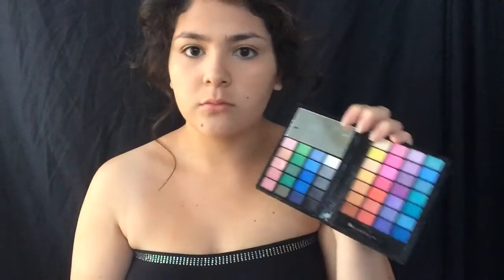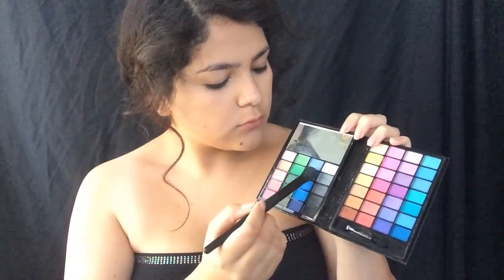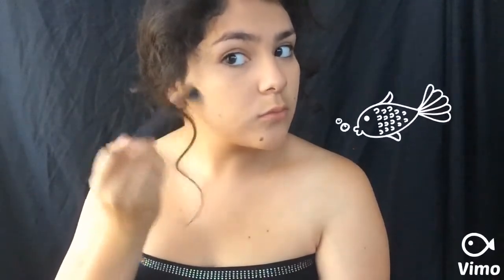Now I'm taking this eyeshadow palette and using a light blue color with the same brush we used for our concealer. You're going to want to make a fishy face — because wouldn't that make sense to make a fish face? — and apply that onto the hollows of our cheeks. Now I'm going to take a normal bronzer and apply that as well, because I did want to give myself a very contoured look.